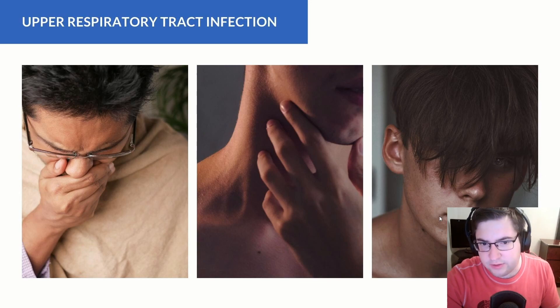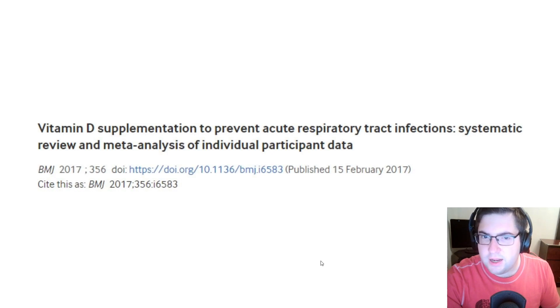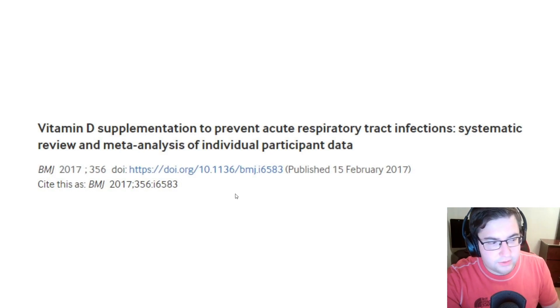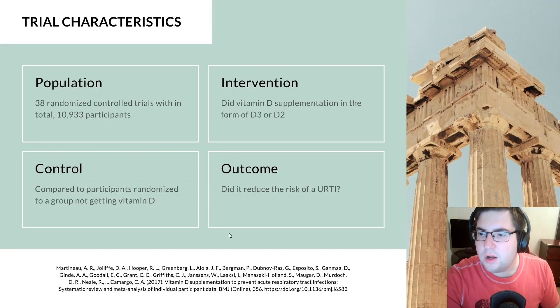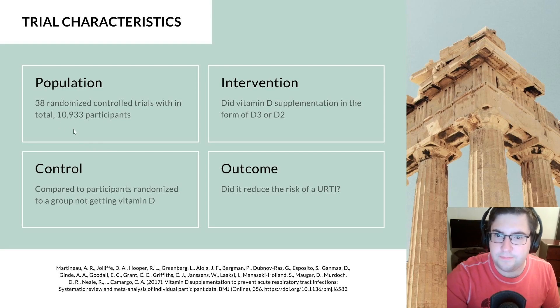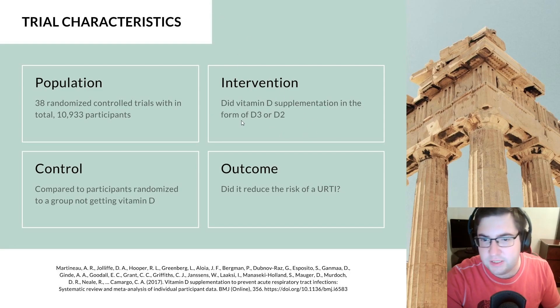That general feeling of being sick is also called malaise. In this paper, they include a study titled 'Vitamin D supplementation to prevent acute respiratory tract infections,' which was a systematic review and meta-analysis of individual participant data — the highest form of evidence we have. This was published in the BMJ in 2017. They looked at 38 randomized controlled trials with a total sample size of 10,933 participants, to see if vitamin D supplementation — either D3 or D2 — compared to a control group reduced the risk of upper respiratory tract infection.